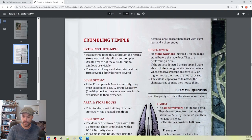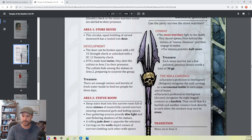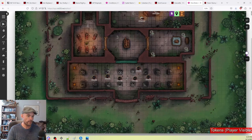Area two is a room full of stone warriors in the process of performing some ritual. They're ready to fight as soon as they notice the characters — stone warriors fight to the death. There are small treasures to notice before we move on to area three.